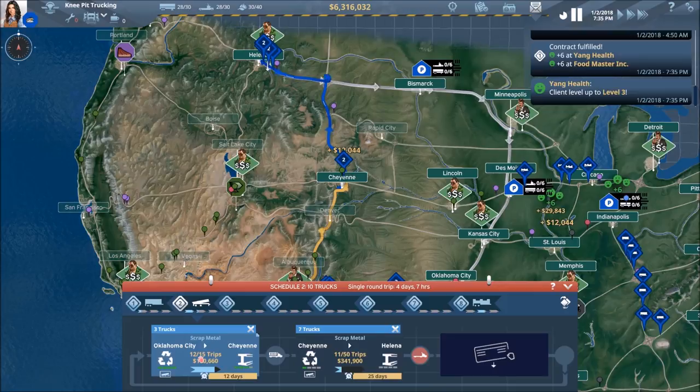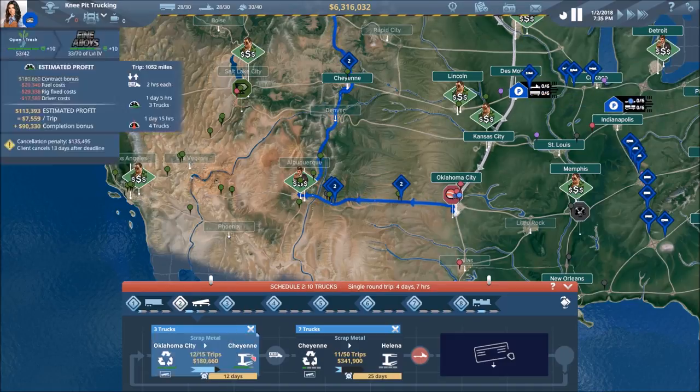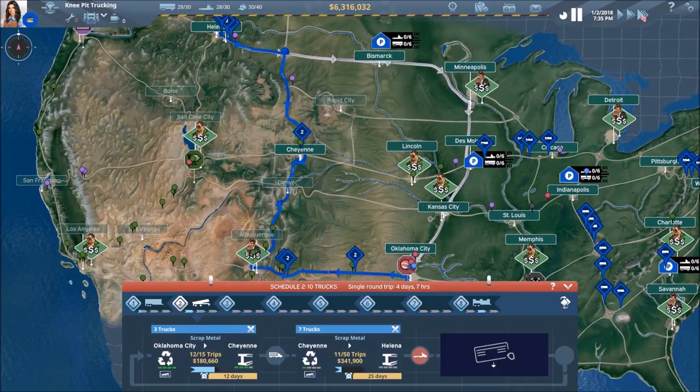Yeah, look at that — I think we're going to be perfectly fine. These are our remaining three trucks, they'll head up to Cheyenne, and they've got plenty of days to get there. And of course we're well on our way in Helena as well.